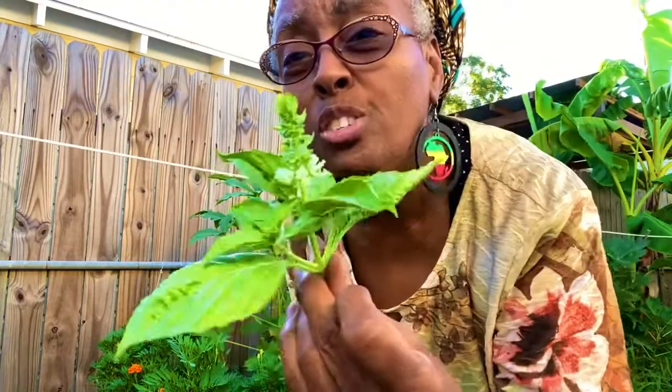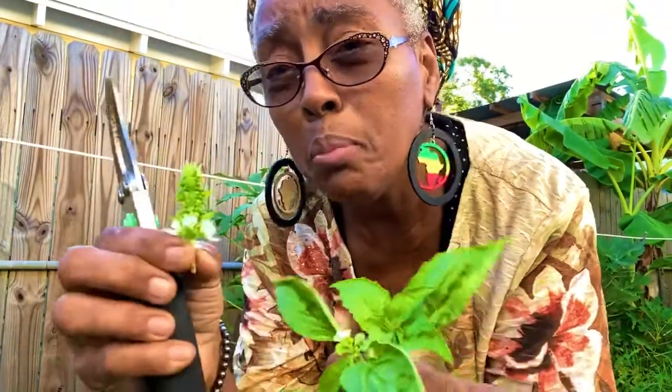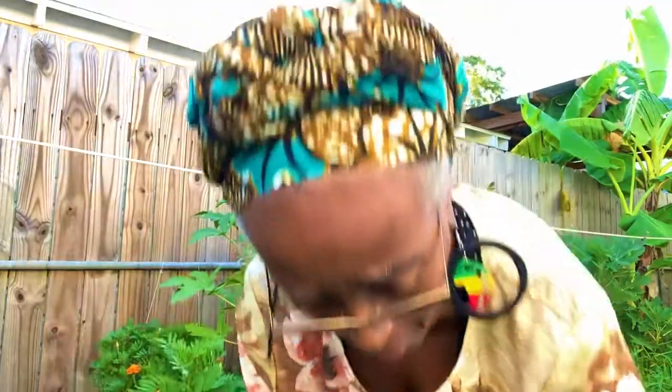I'm also harvesting the basil, and these little flower parts here — I'm gonna make sure I don't leave any of those, because I want my basil to continue to grow throughout the summertime and into the fall. If you leave these on until they finish sprouting all the flowers, it will change the way the basil tastes and it won't keep growing.